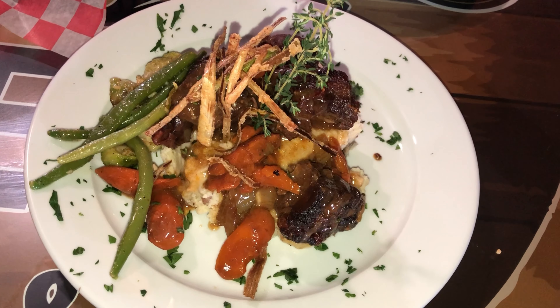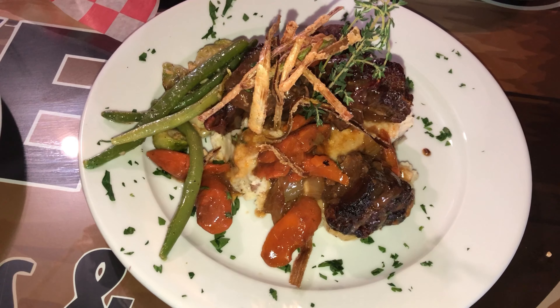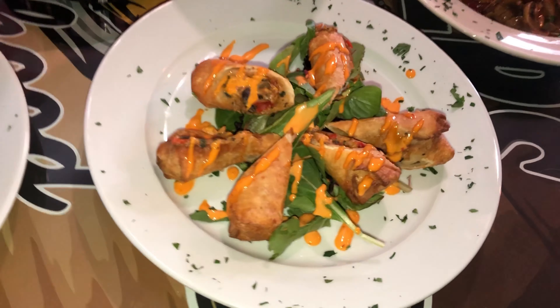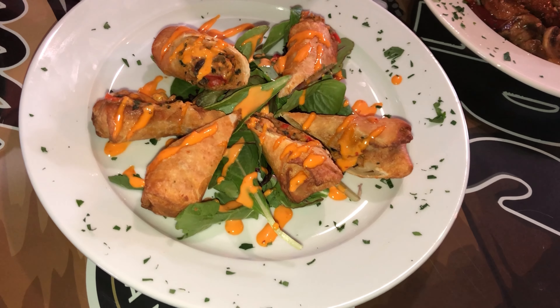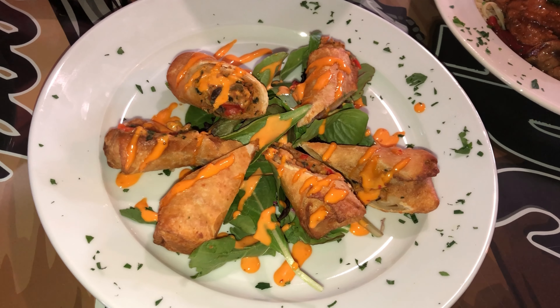These are the beef short ribs. It's topped with a fresh thyme demi-glaze with stewed vegetables. And then we have the Southwestern egg rolls, topped with our signature sauce — which is a boom-boom, kind of like an aioli sauce, with a little kick to it.